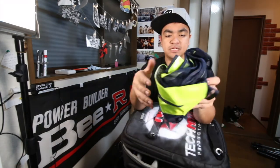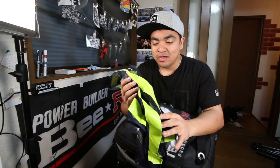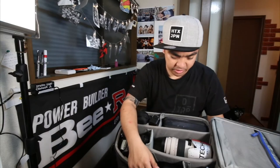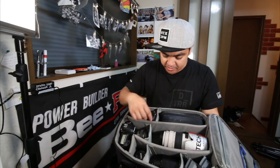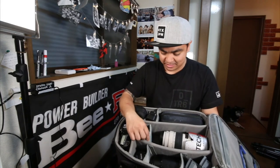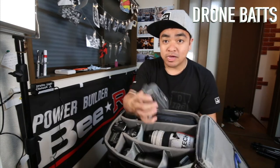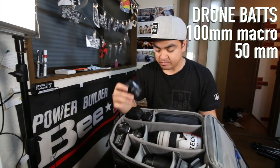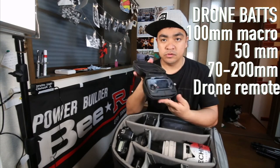This is a vest — most of the time if you're wearing a vest, like 99% of the time no one's gonna question you. This bag has some really good organizing; you can take the organizers out and put them anywhere you want. I've got my drone batteries, a 100mm lens, 50mm lens, 70-to-200mm lens, and the remote for the drone.